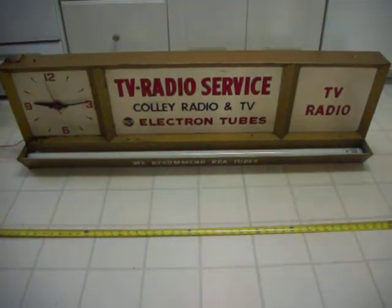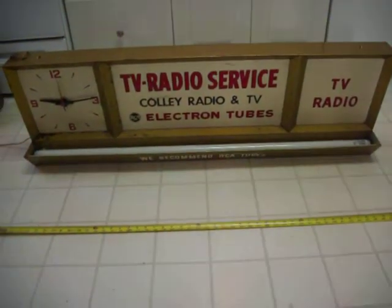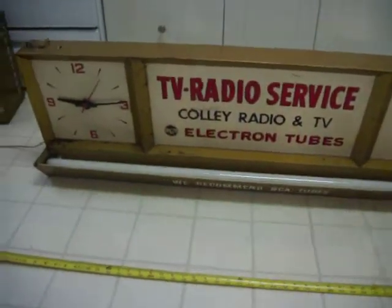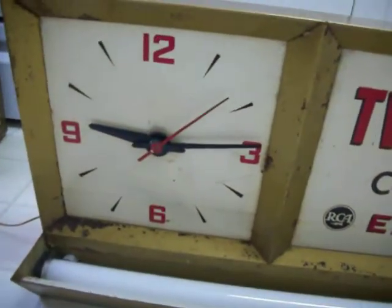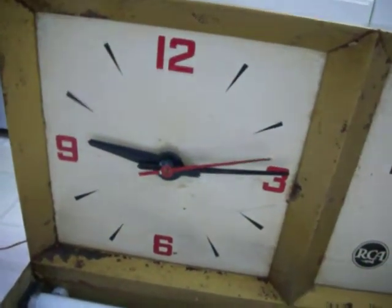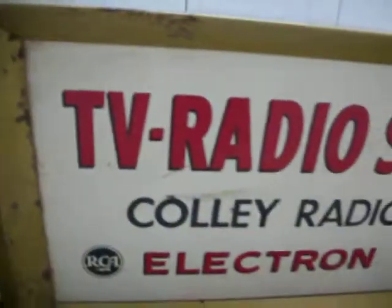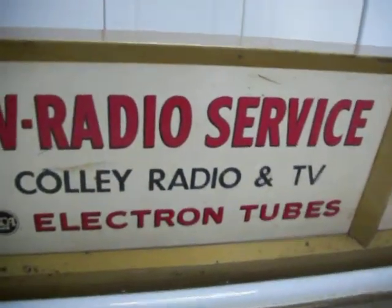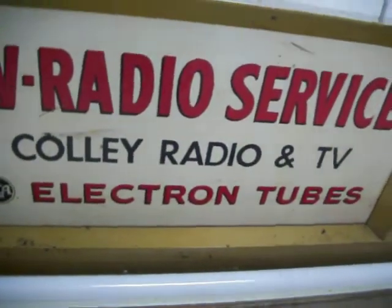This is an RCA sign and clock from the 40s or 50s. The clock is in working condition with hardly any noise. It advertises TV and radio services — specifically Kali radio and TV electron tubes.